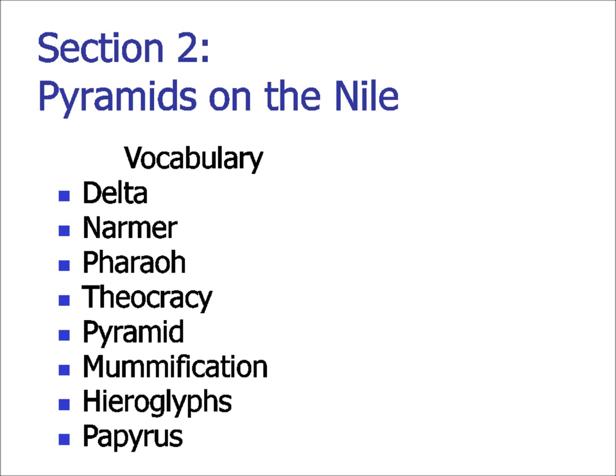Next to Narmer, I would suggest including the name Menes — M-E-N-E-S — because Narmer was known by both names, and the textbook does have references to both when it comes to test time.